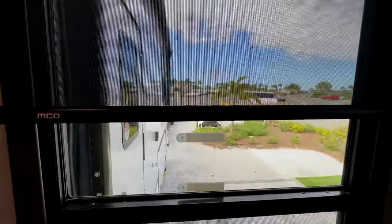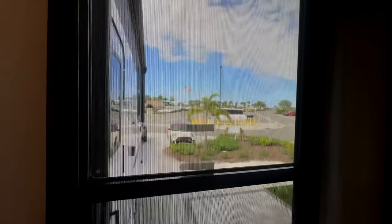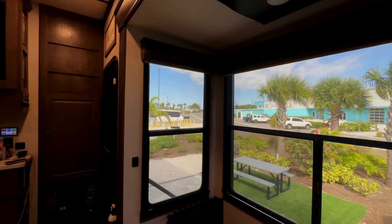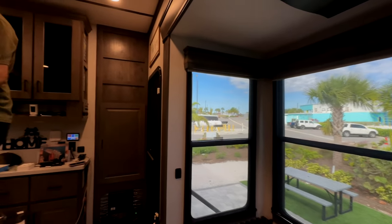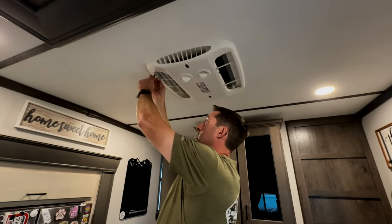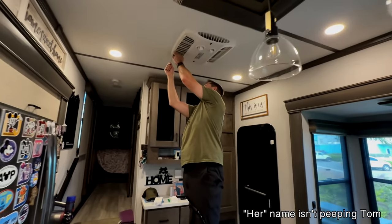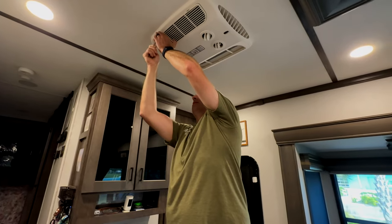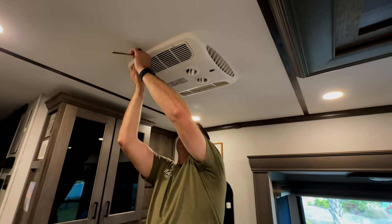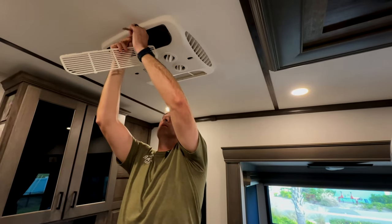We've got the MCD dayshades down. If you haven't got the MCD dayshades, I highly, highly recommend them. The reason: we had a peeping Tom looking through our window at one of the rallies, and now they can't see in. It gives you privacy, lets daylight in, and keeps the heat out. But at night you're still a fishbowl with them down — that's where the nightshades come in, you just pull those down.